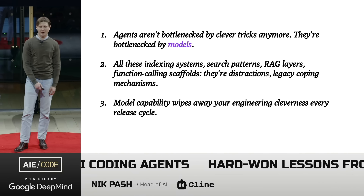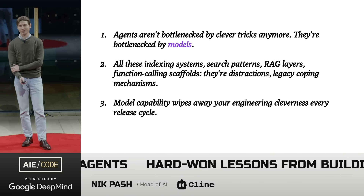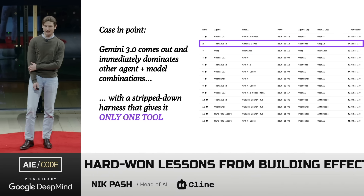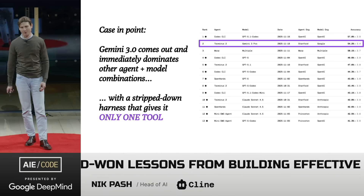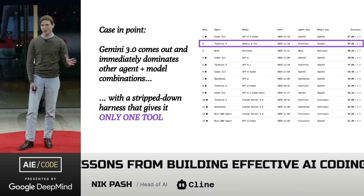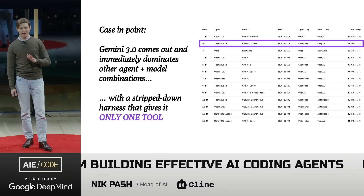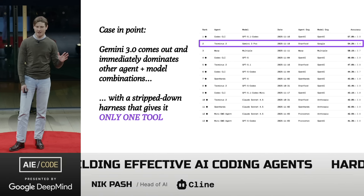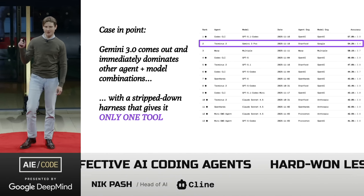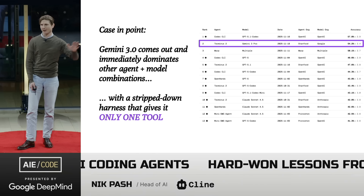The question really isn't how fancy is your agent stack — increasingly it's how strong is the model driving it. And the lesson here is relentless. A perfect example is Gemini 3.0, released this week, and it immediately dominated terminal bench leaderboards with no agentic harness supporting it at all. In this chart you can see Gemini 3.0 on Terminus scored better than the vast majority of model-agent combinations in the world, all out of the box.